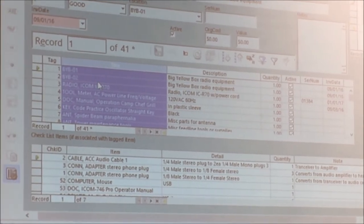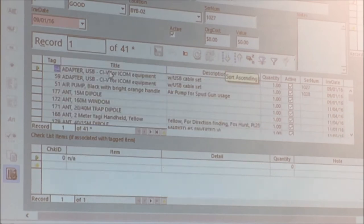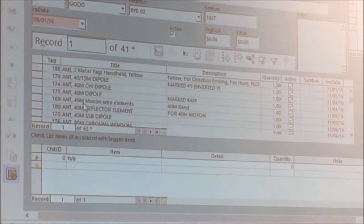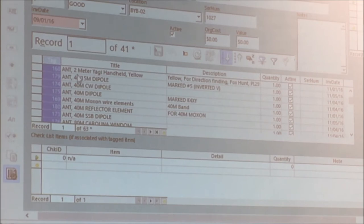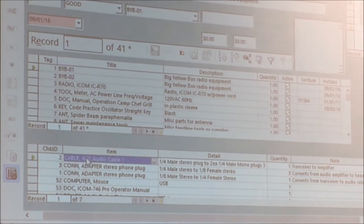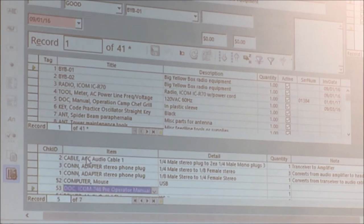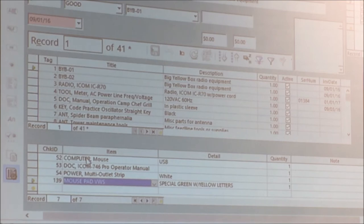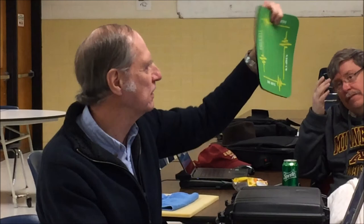I can actually sort the list in the center section to make it easier to find things. Down at the bottom, for example the big yellow box number one — one of the radio sets — there's a small checklist of items which don't have yellow tags but reside within that box. Such things as the audio cable, adapters, the computer mouse, the operator's manual, maybe an outlet strip, and a mouse pad. Actually, a mouse pad like this one — there are two in existence, and this one is supposed to be in big yellow box number two but somehow it didn't make it back on the last NAQP single sideband event.